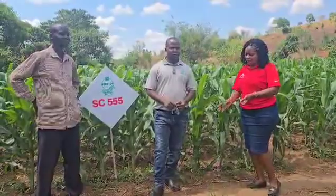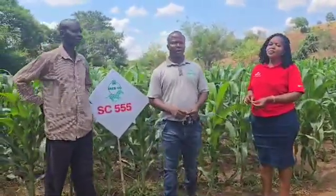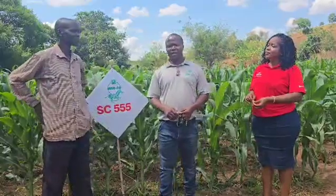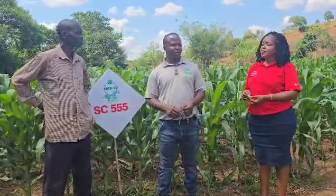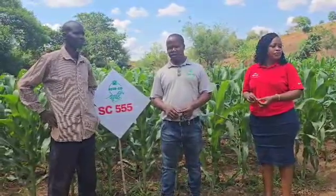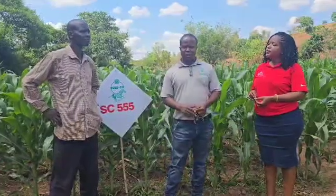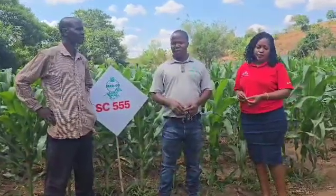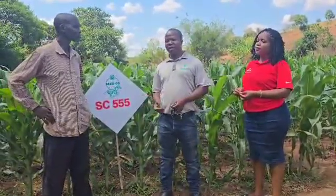Thanks so much, Wendy. This is Doa district, Vela EPA, Insangu village, where there is this demonstration plot that was planted some time back. There are a number of varieties that were planted here, one of which is SC555, one of the best varieties so far in the market.